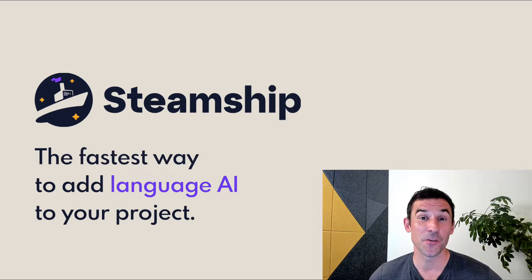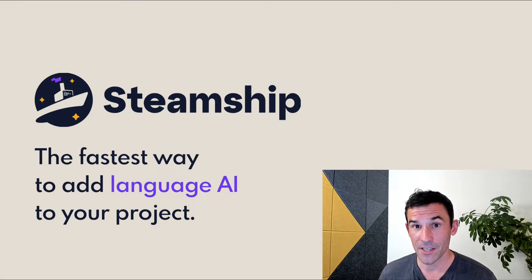Hey folks, here's Steamship in two minutes. We're building the fastest way to put language AI into a product. We think of it like Heroku for AI.